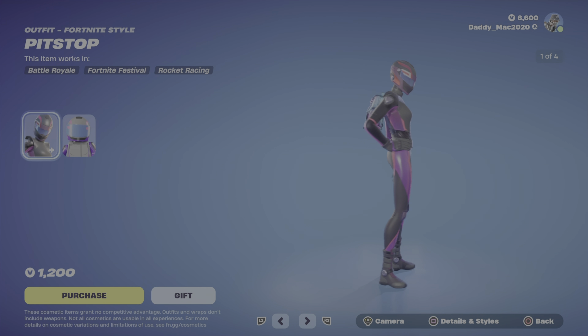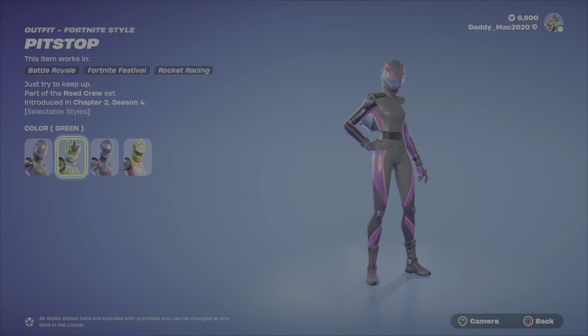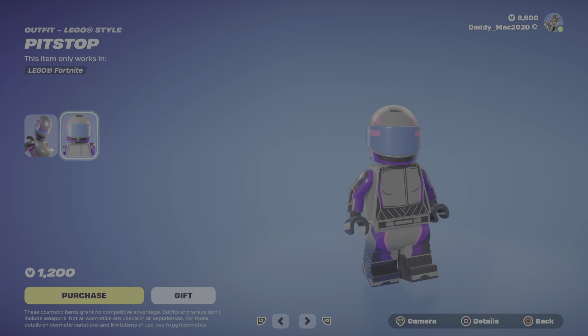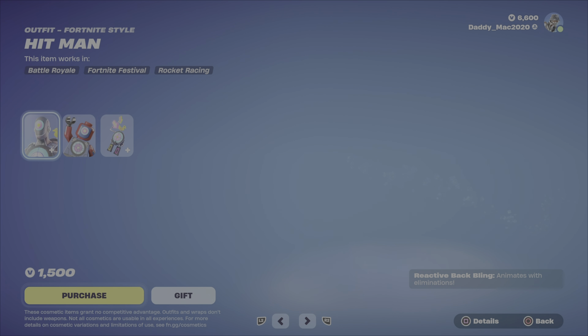You've also got an option — you've got Pit Stop as well. At 1,200 V-Bucks, I feel these two outfits are actually really great buys. I think they look super, super clean. It would also be cool if you could take the helmet off — maybe there'll be a future enhancement there. 1,200 V-Bucks for Pit Stop.